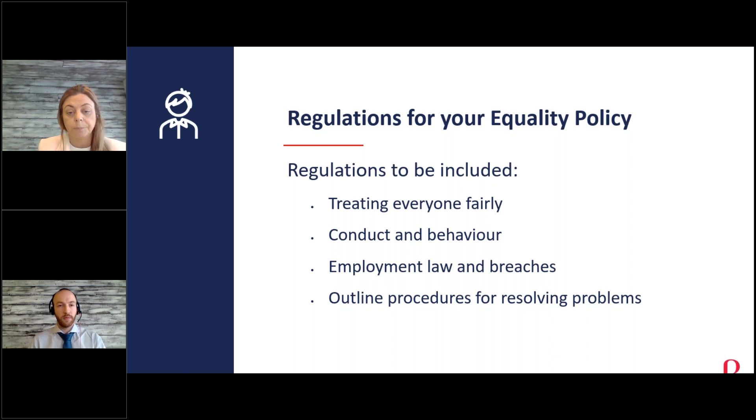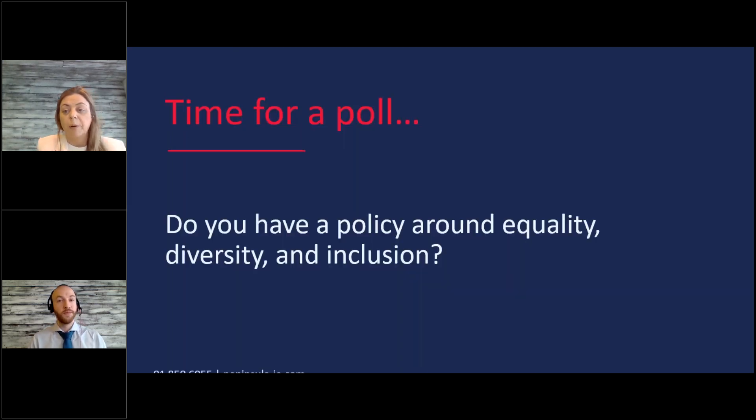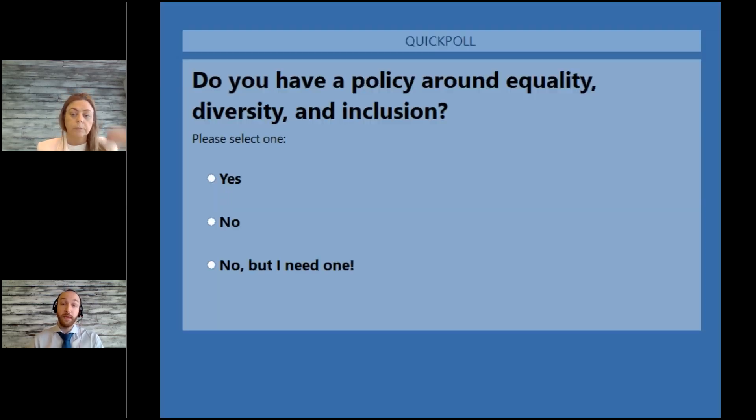Time for another poll: do you have a policy around equality, diversity, and inclusion? There are legal requirements around having an equality policy covering the nine protected grounds, but having policies that go further than that is important too. Without documentation to back things up if an incident occurs, employment law will almost certainly side with the employee — they have significantly more rights than the employer — so getting something watertight and up to date is really key to protect your business moving forward.